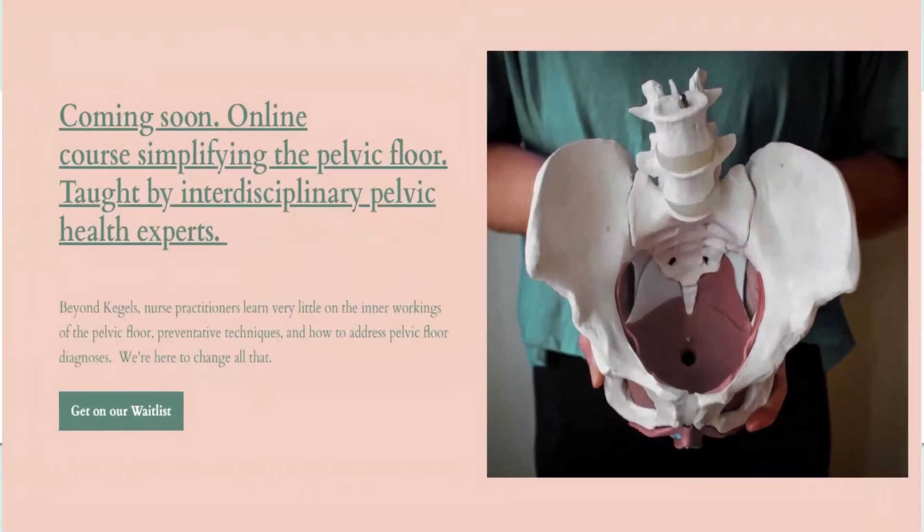We're super excited to announce that we're developing an online pelvic floor course for nurse practitioners. Our course will break down the pelvic floor so that you can confidently care for your patients with pelvic floor dysfunction. By simplifying the pelvic floor, we'll improve patient outcomes and your provider experience. Thanks for watching and spreading the word — let's revolutionize pelvic health. We'll see you soon.